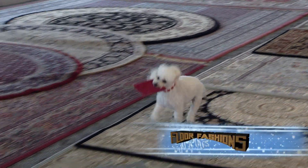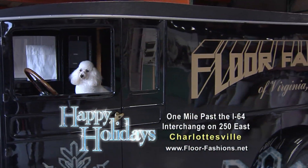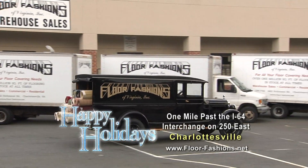Plus get huge savings during the end-of-year warehouse clearance sale, going on now at your one stop for home remodeling — Floor Fashions of Virginia on Route 250 East, just past the I-64 interchange.